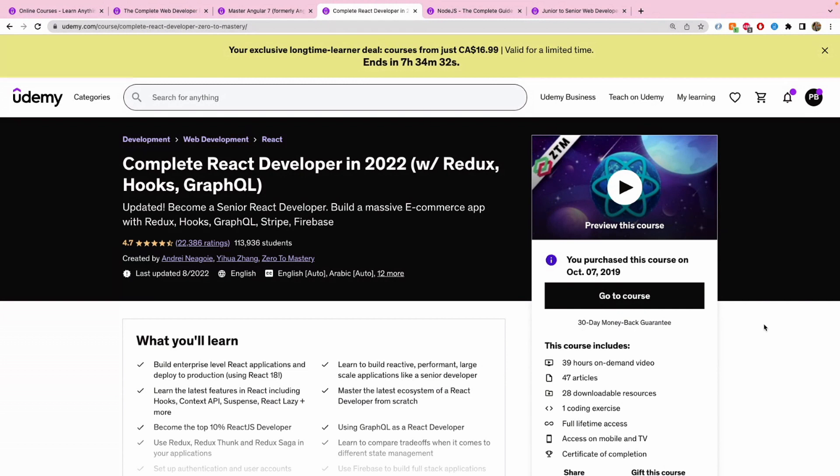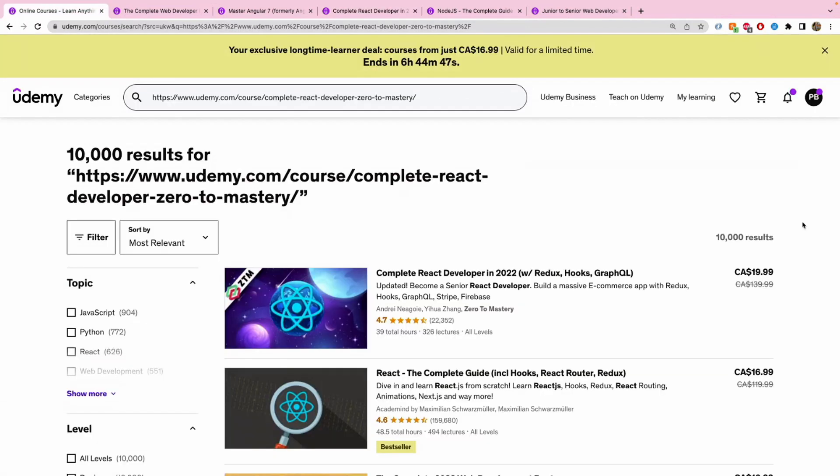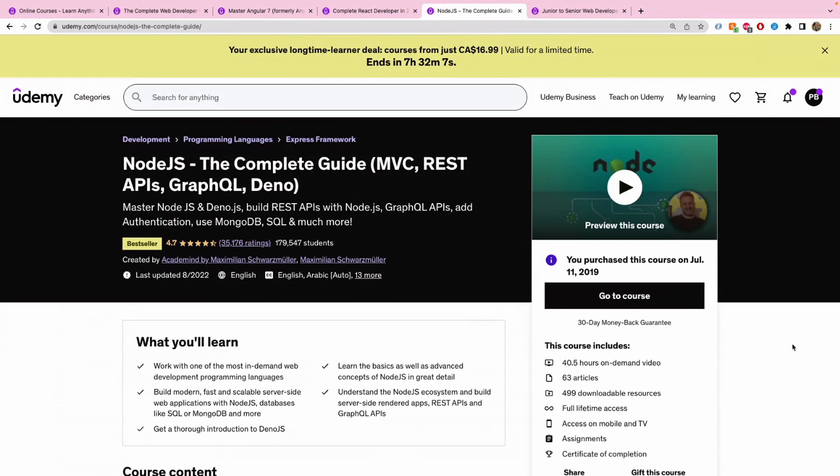Who this course is for: same as the Angular course — once you have your web development basics clear and want to specialize, you can choose front-end, back-end, or full-stack. It's good to learn these front-end frameworks. Again, take the first course as a prerequisite because you'll need basic JavaScript knowledge to understand React concepts. The instructor also highlights that basic HTML, CSS, and JavaScript knowledge is required before diving into React. Pricing: around $20 CAD right now.